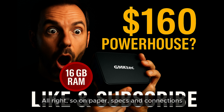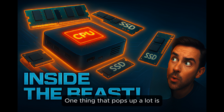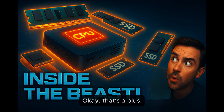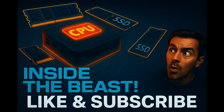So on paper, specs and connections look great — but what's it actually like to use day-to-day? Looking at customer experiences mainly from Amazon reviews, one thing that pops up a lot is how easy it is to set up. It ships with Windows 11 Pro already installed, which saves time and hassle — no need to install an OS yourself. Having Windows 11 Pro adds extra features some people might want, maybe for light business use, and it definitely lowers the barrier for folks who aren't super tech-savvy.